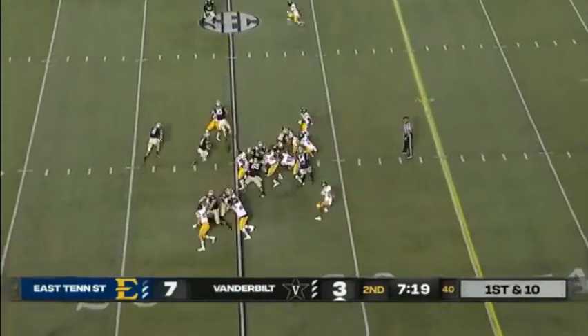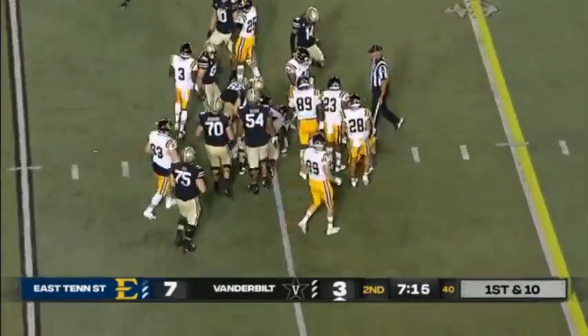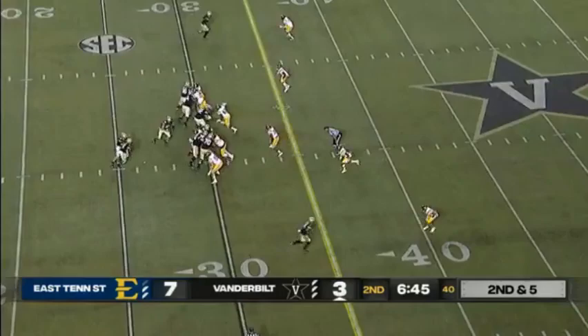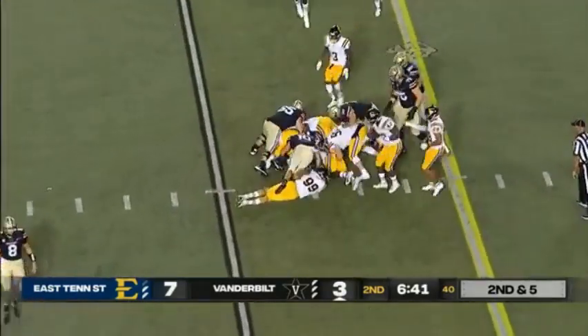Seals back in the game here. On first down, a carry straight up the gut and a pickup of about five for Raymon Davis. How about a little more Cam Johnson as well? He did lead the team last year with 56 receptions.